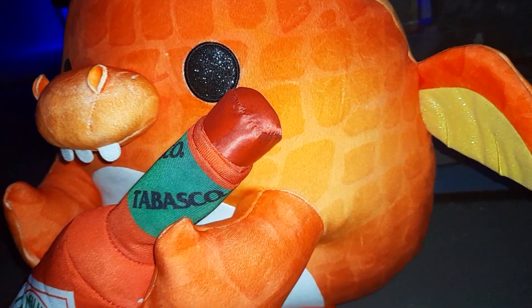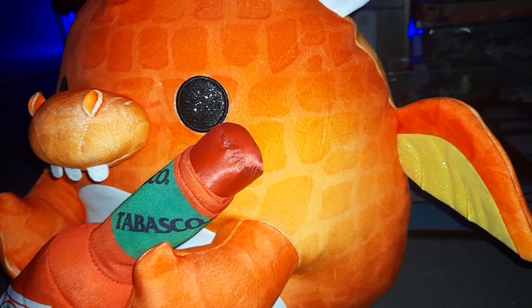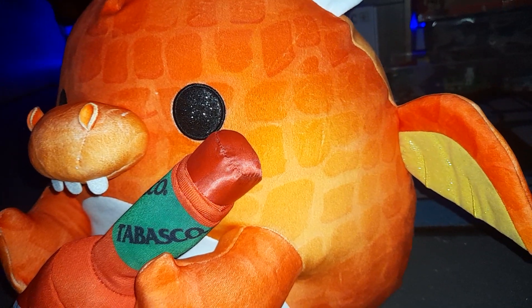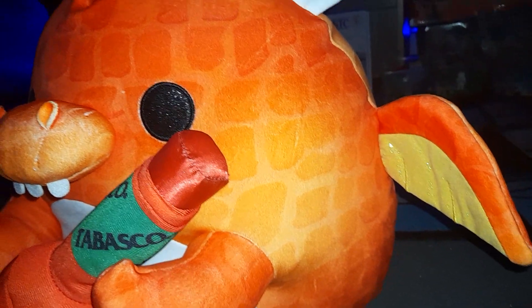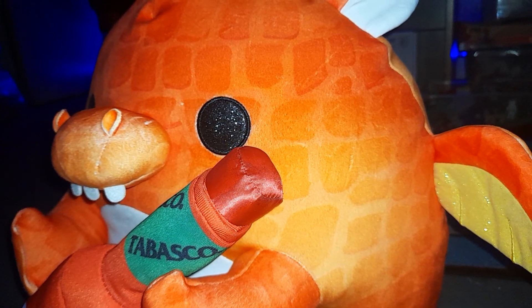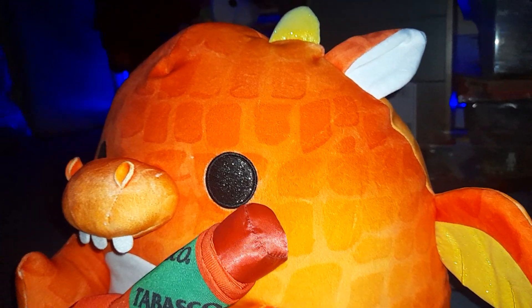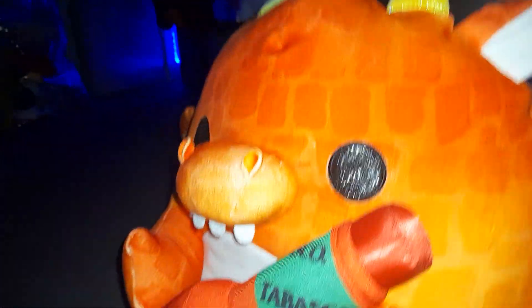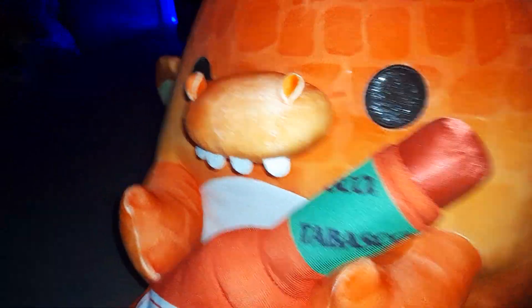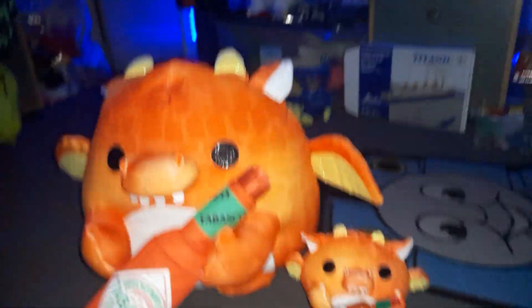So, what do you guys think of this jumbo sized Felix plush? Which do you like better — the small Felix plush or the jumbo sized Felix plush? I'm just gonna go off the review. This is Felix. Now let's do a size comparison with the big one and the small one. Here's the small one, and look how small it is compared to the big one.